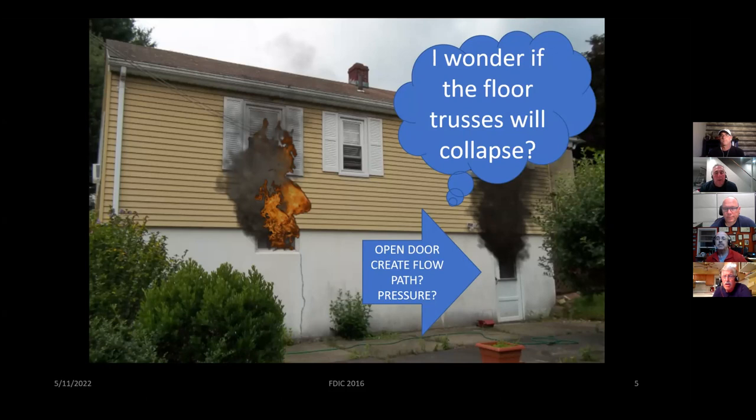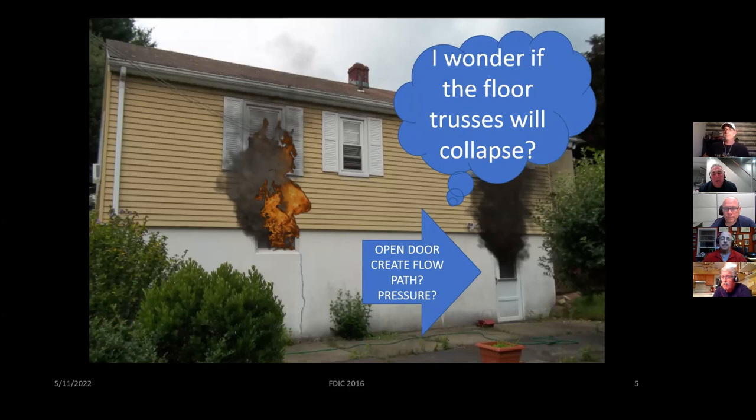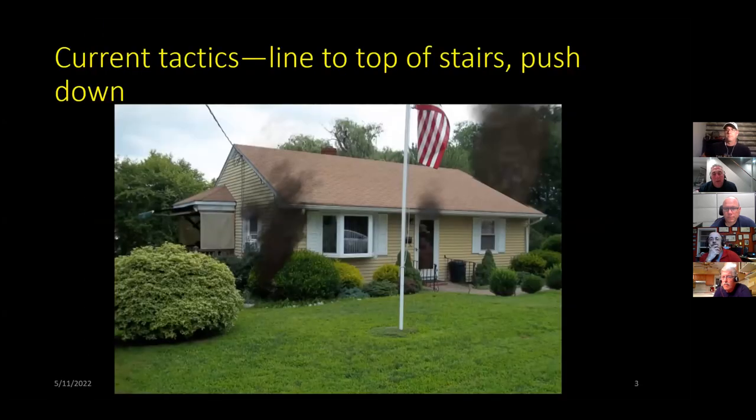If departments are so repetitive in going to the first floor main door, they need to have the practice and mindset to stretch that second line to the backside. That's why we call it a second line, not a backup line. If you call it a backup line, you're going to follow that first line to the front door. The second line needs to be able to call an audible.